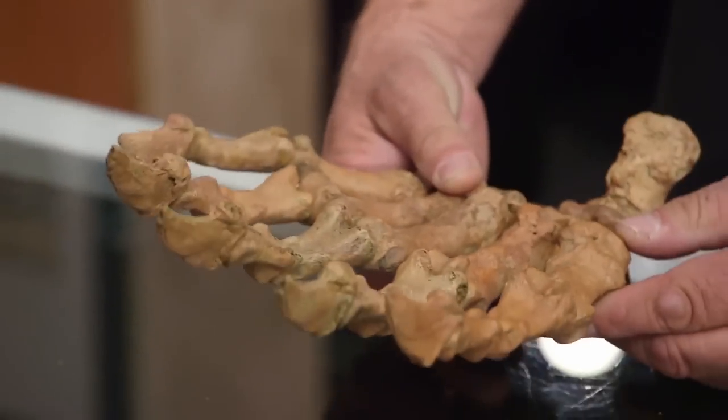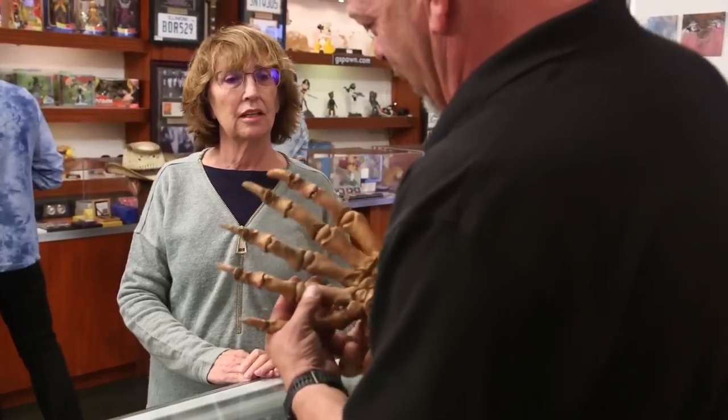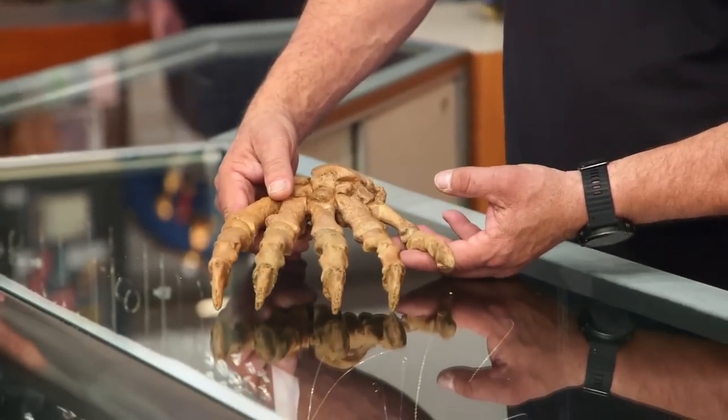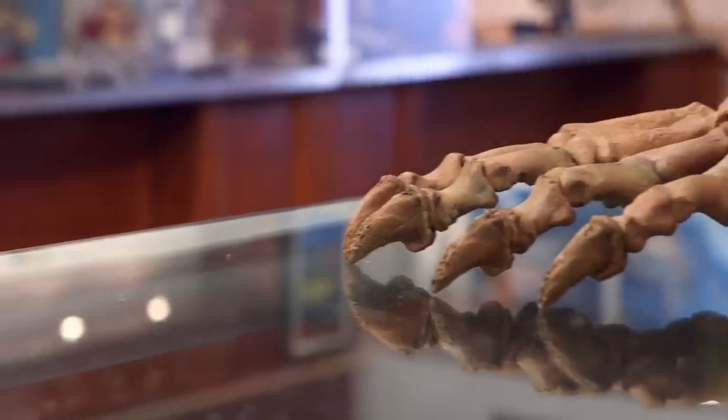So it's all fossilized. Is this all wired together? Wire and I suspect some glue. These things are definitely collectible. As a matter of fact, the whole fossil thing is sort of hot right now.